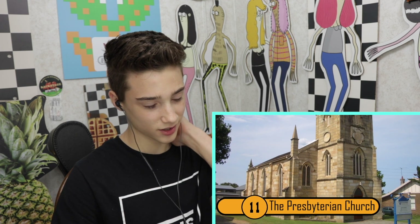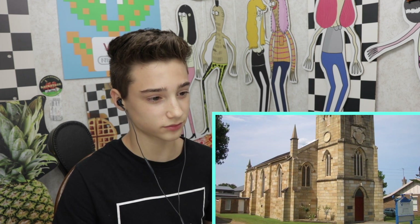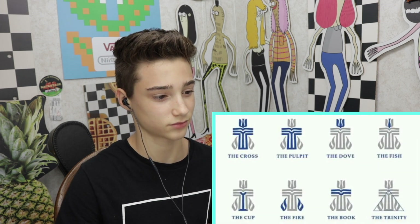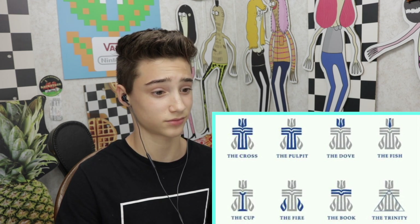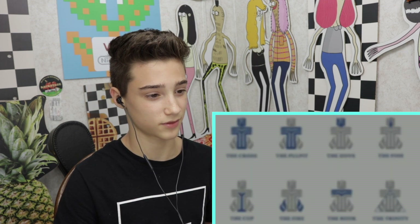Number eleven, the Presbyterian Church. This is one of the most clever hidden messages in famous logos. If you look at the logo for the Presbyterian Church, it looks like a symbol designed to grab your attention. It's not until you look deep into the logo that you'll see there are several symbols within the symbol. Each of the symbols represents the church, and they include the cross, the pulpit, the dove, the fish, the cup, the fire, the book, and the trinity. It's actually one of the most informative and creative logos.